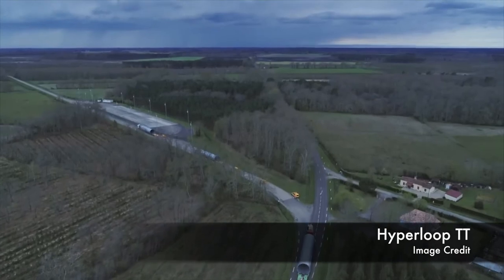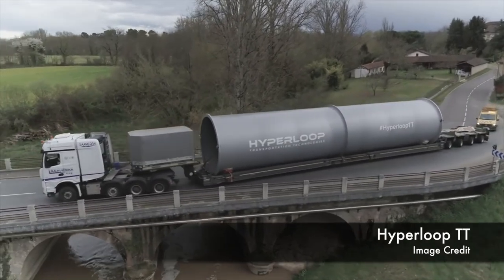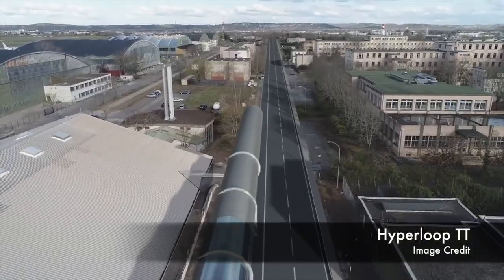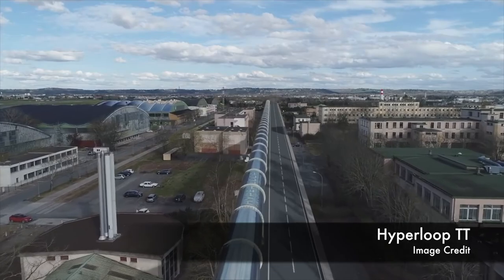The press release says that both tubes will be upgradable and will be utilized by both Hyperloop TT and partner companies. Finally, a full-scale passenger capsule, which is currently being completed in Cádiz, Spain, is scheduled to be delivered to the facility this summer for assembly and integration.